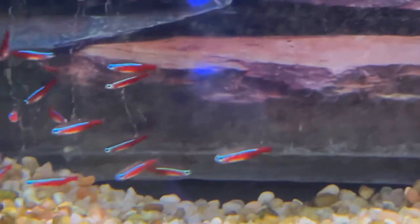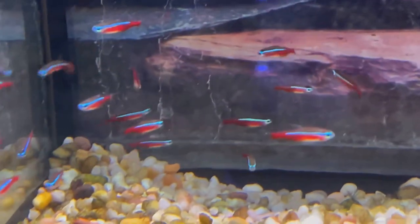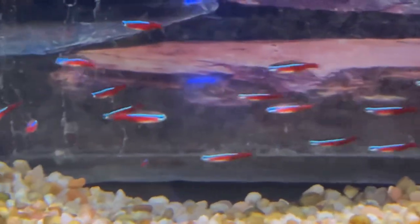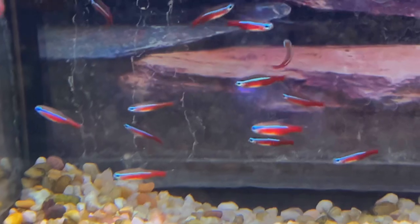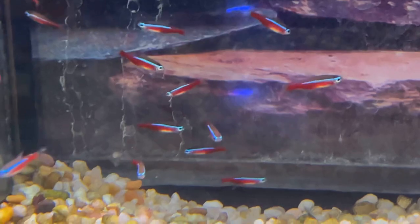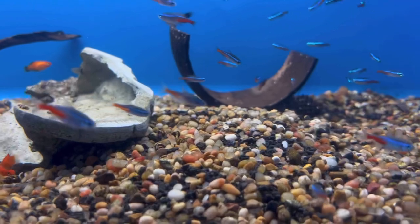We're going to start off with two classic fish. You can probably stock about four to five of these in a 10-gallon tank. These are known as the cardinal tetras — a beautiful schooling fish. They stay about an inch to an inch and a half. The colors here are a lot more vibrant than the neon tetras. The red stripe goes all the way through their body, from the head all the way through to the tail.